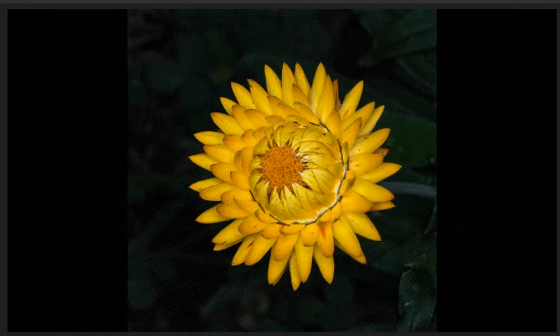Everlasting Daisy number one, highly commended. Nice symmetrical shape captured with lovely detail and repetition of the overlapping petals. Image has been exposed well so we can see true colour throughout, with a nice shallow depth of field that does not distract. I like the square crop that allows breathing space around the flower.